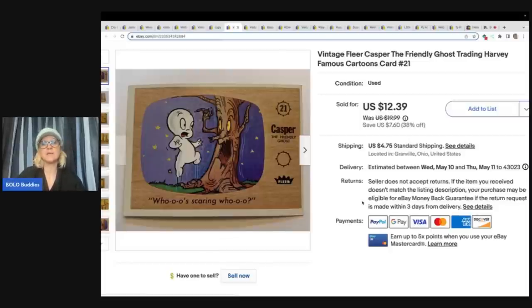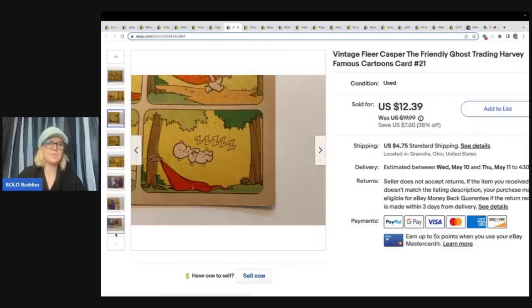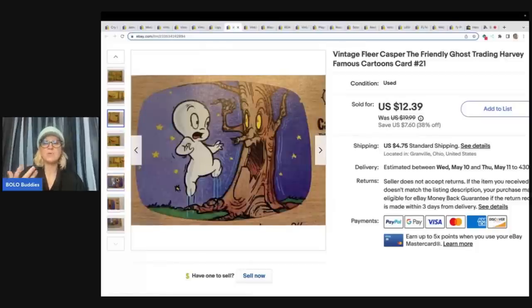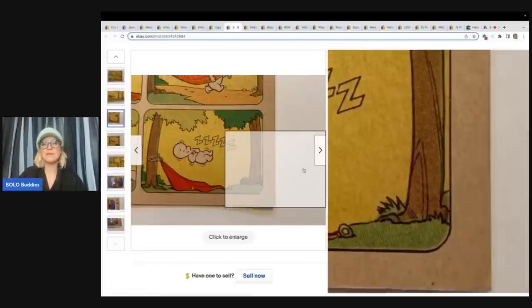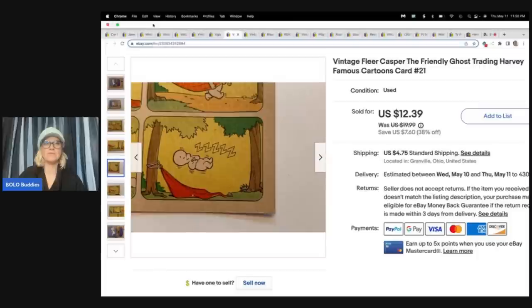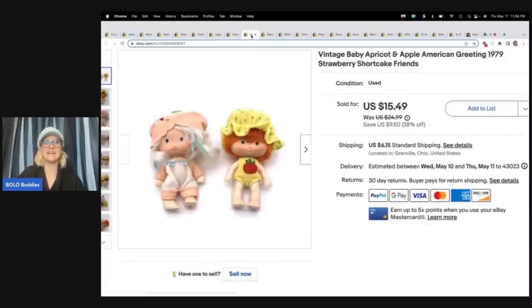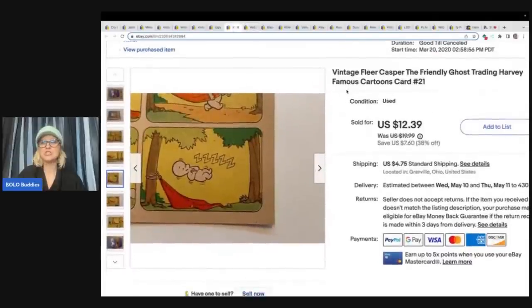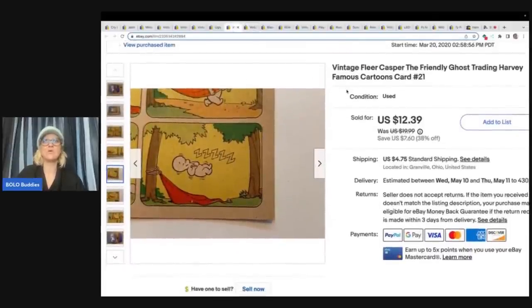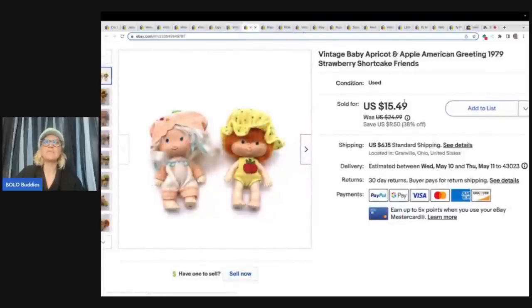I listed that card March 20th of 2020 and it just sold — I list it and forget it. This is a vintage apricot and apple American Greetings 1979 Strawberry Shortcake and Friends. These came from a garage sale. I paid 50 cents and took a best offer of $13 plus shipping. Blaze and the Monster Machines — always pick these up. They typically sell pretty quickly. This one I listed March 29th of '23, so about a month to a month and a half to sell, which is great. I got it at the Goodwill bins, probably had a buck in it, and sold it for $12.40 plus shipping.